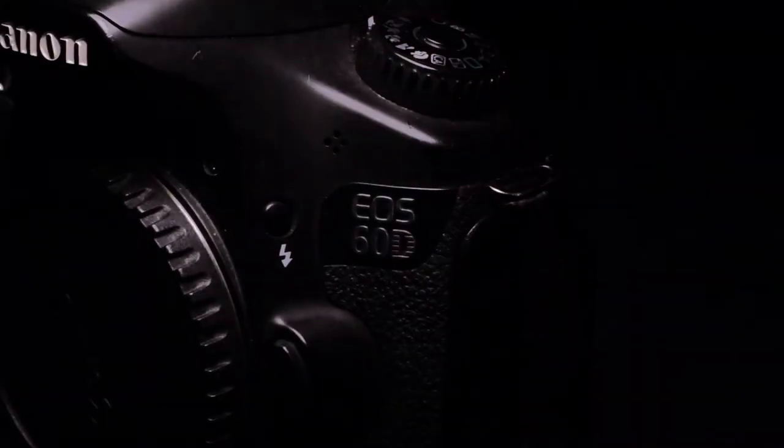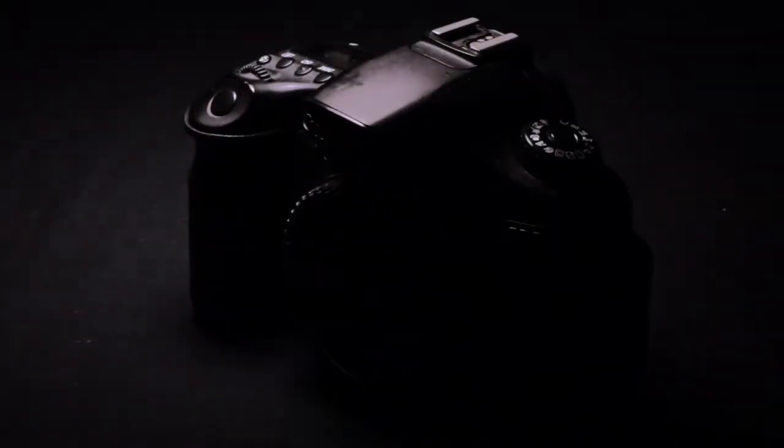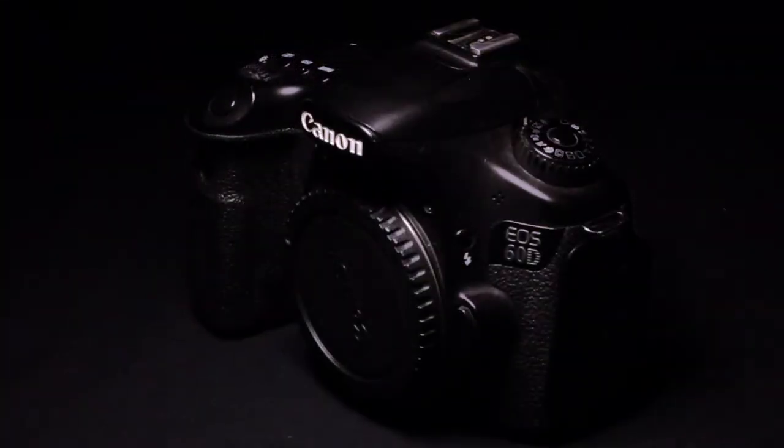Alright, let's get right into it. Number one is the camera body. The camera body that I use is the Canon 60D. I've had this Canon 60D since 2011 and it has still been kicking and rocking. I take stills on it, I record video on it, and now it's my primary vlogging camera — it's my baby. Right now you can go and get this camera body from B&H used for $350.